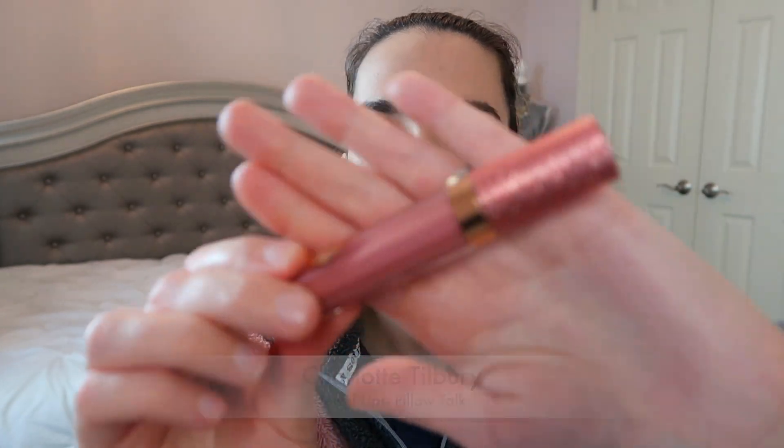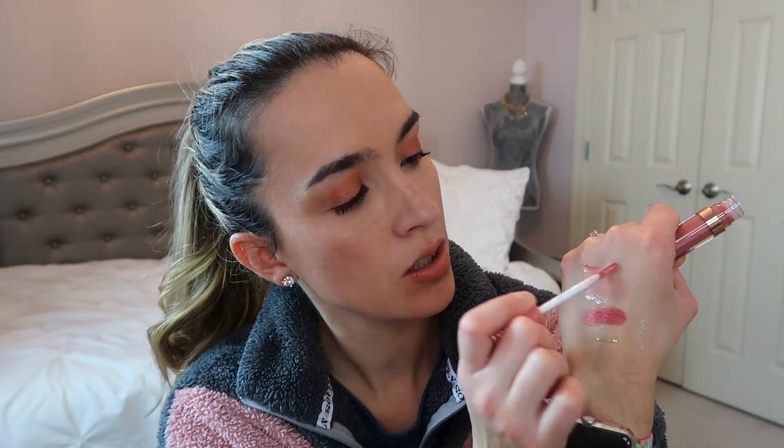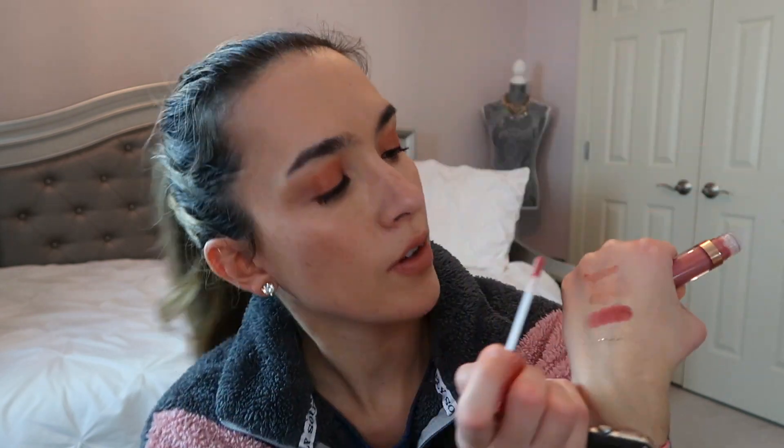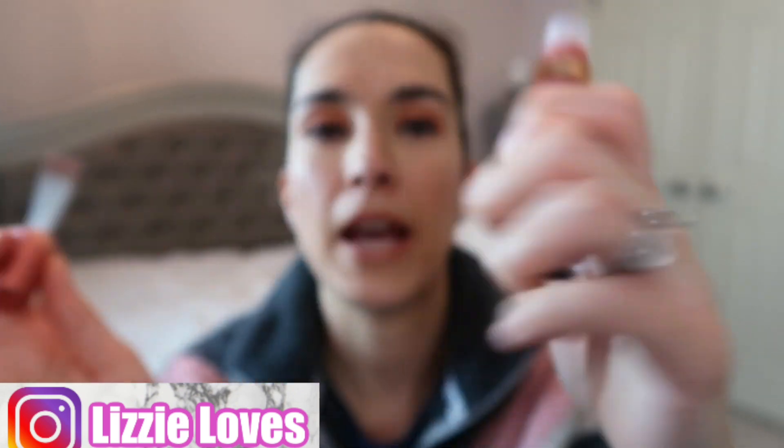The next product is a Charlotte Tilbury lip gloss in the shade Pillow Talk — it's like a glitter liquid lipstick or lip gloss. There's a little bit of shimmer in the formula and you can see some gold flex to it in the swatch. I haven't been playing with this too much, but this month I plan to layer it over my Urban Decay Naked lipstick in Birthday Suit.